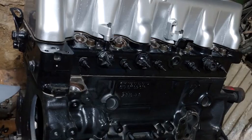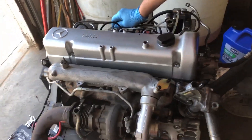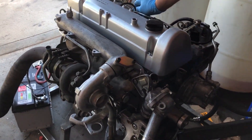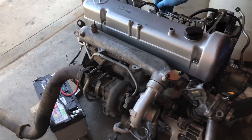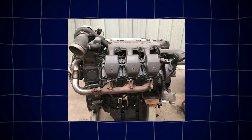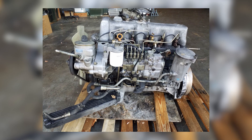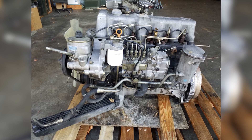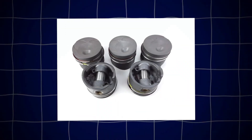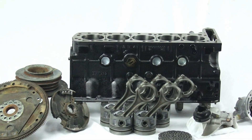Under the hood, you've got a cast-iron block and cylinder head — both are iron, making this engine almost indestructible. The forged steel crankshaft and connecting rods add to its longevity. Legend has it that many OM617s can cruise past half a million miles with stock internals, provided you keep up with oil changes and basic maintenance. The OM617 runs a non-interference valve setup, meaning if things go south — like a broken timing belt — your pistons and valves usually stay out of each other's way, a huge relief for anyone worried about catastrophic engine damage.